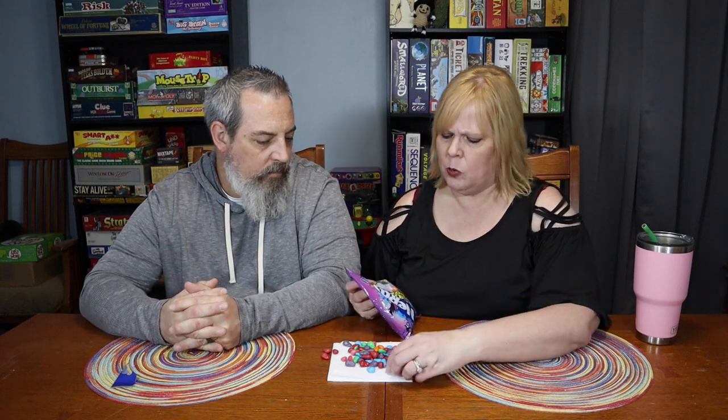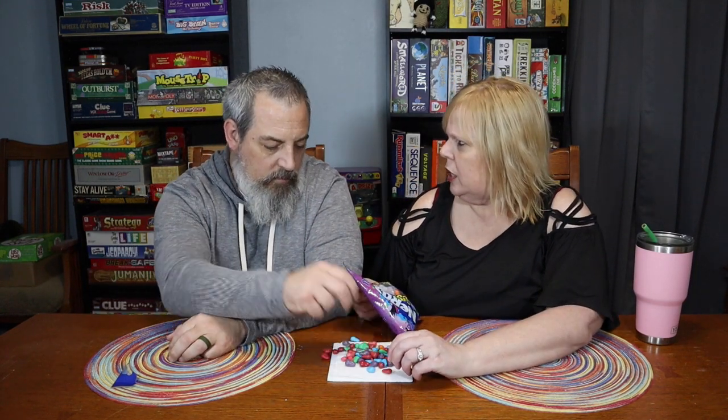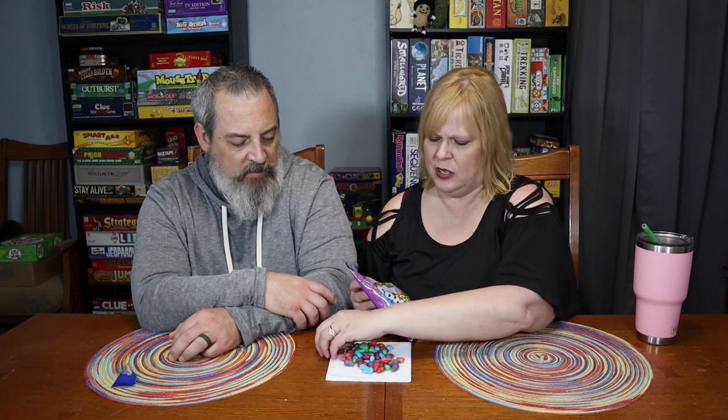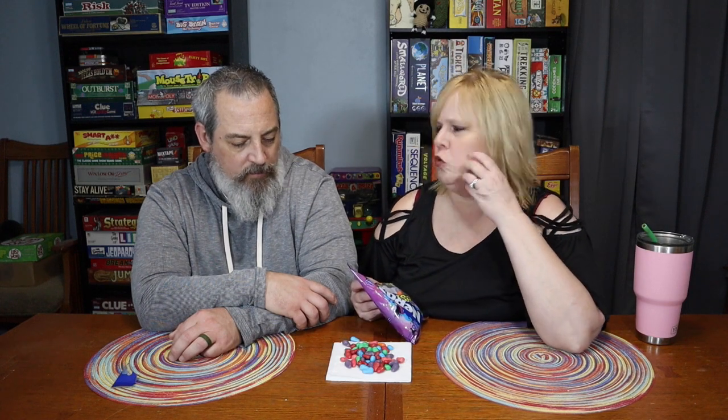Where did we get ours? Walgreens, I think. But I imagine they have them everywhere — I've seen them at Walmart too. I don't remember how much they are. There is a candy shell, but it's different than on M&Ms. It's not like a crunchy candy shell — it's soft. It just makes it so they don't all stick together. There's not a crunch to it.